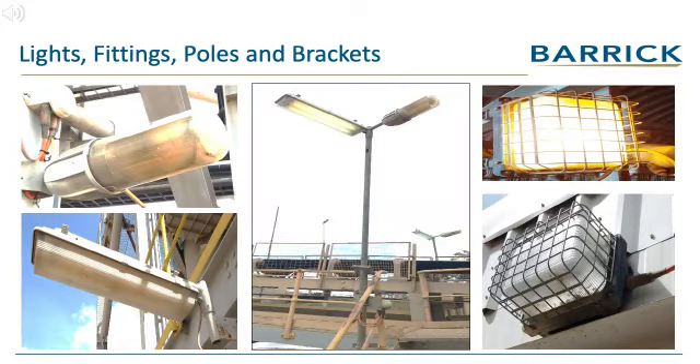There are many lights, light fittings, poles and brackets attached to the structures. These are all items for reclaiming and reuse.